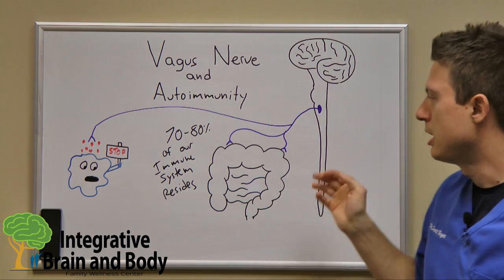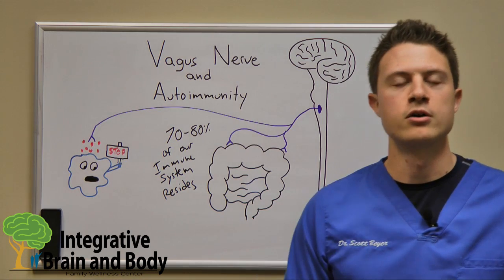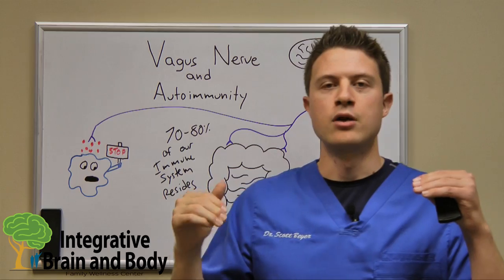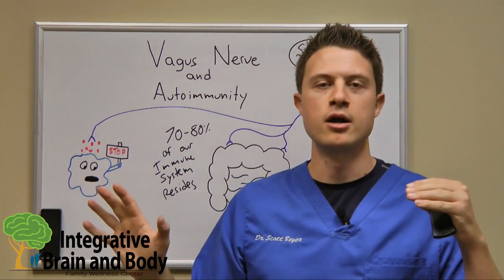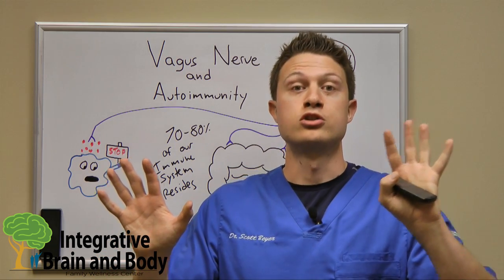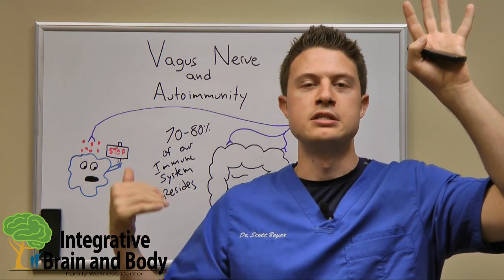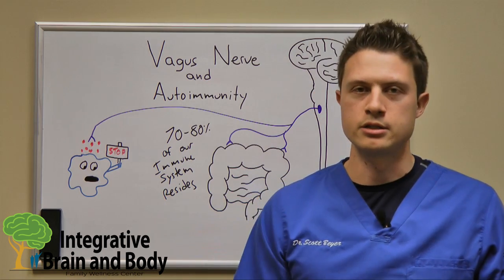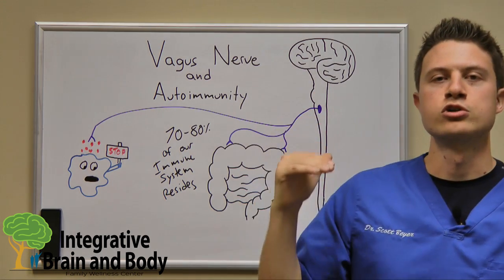People ask: how does this nerve become out of shape? You have to realize that this nerve gets turned off under periods of stress. When it comes to our autonomic nervous system, on one end we have our parasympathetic — which is our rest, digest, and repair — and on the other end we have our sympathetic, which is our stress nervous system, our fight or flight. When one is high, the other is deactivated. When we're under stress or our body is chronically sick, this nerve tends to be more shut off.